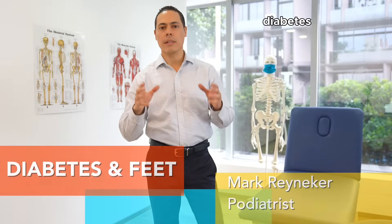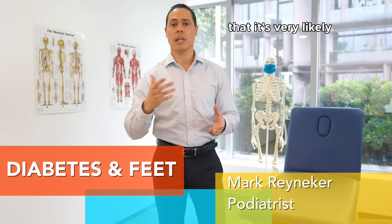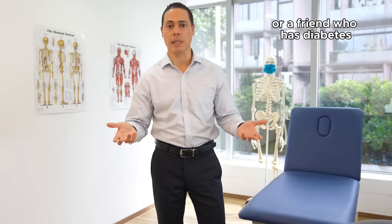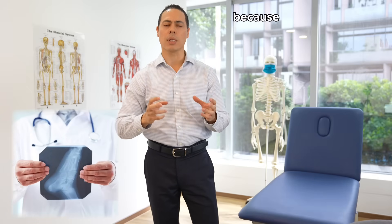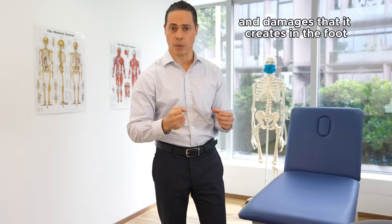Hi everyone, Mark Renick here from the Family Podiatry Center. Diabetes is such a common disease that it's very likely that you have a family member or a friend who has diabetes. As podiatrists, we are interested in the effects of diabetes because it has these lifelong effects and damages that it creates in the foot.